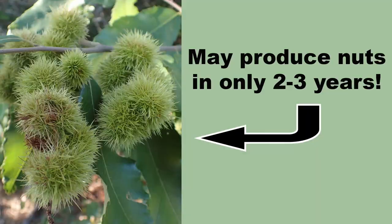A huge advantage the Allegheny chinkapin has over many other native nut-producing trees and shrubs is that it is quite precocious and can start producing nuts in as few as two to three growing seasons. If you love native nut-producing shrubs, make like a squirrel and bury that like button.